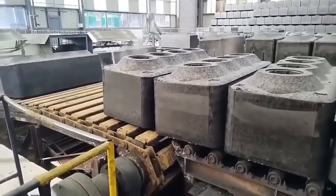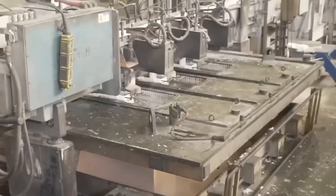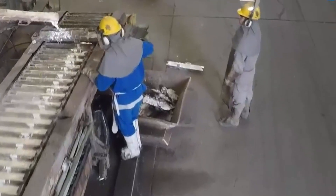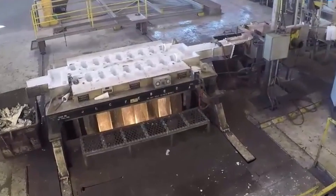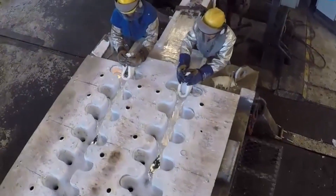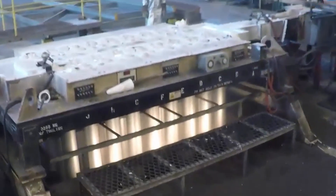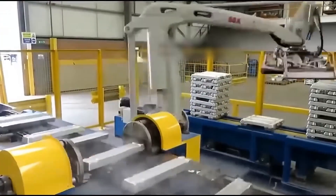Once the anodes are ready, the production of ingots begins. The molten aluminium is carefully poured into moulds to give it shape. This process requires great precision to avoid turbulence and to ensure that the mould is properly filled. The moulds, made of cast iron or steel due to their heat resistance, receive the metal at high temperatures, and once poured, the aluminium is allowed to solidify. Mechanical arms and conveyor belts move the solidified ingots, which then undergo a rigorous inspection for quality, weight and other essential characteristics.